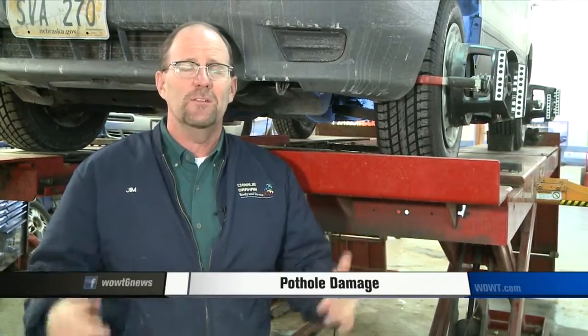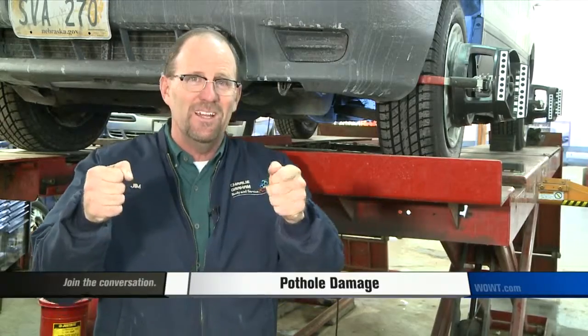There are things you can do to avoid pothole damage, such as not driving in the curb lane and keeping your tires properly inflated. But let's face it, we've all hit some monster potholes over the winter. So get your vehicle in, and then you can make sure your vehicle will be driving straight in the spring. For Channel 6 News, I'm Jim Champion, the auto guy.